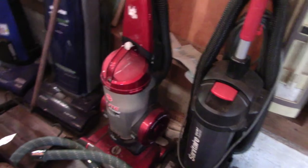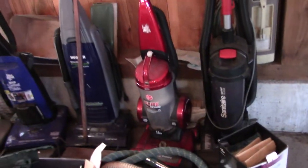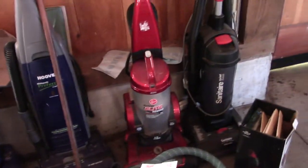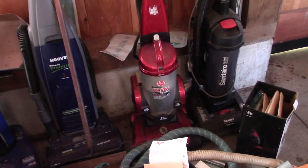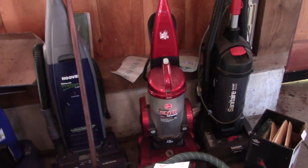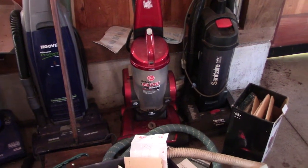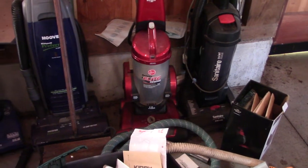My Hoover Elite Rewind Deluxe — don't let it trick you, but there's nothing deluxe about it. It's just an Elite Rewind, it's rebranded. I bought this for, I believe, five dollars at a little thrift store in 2019.